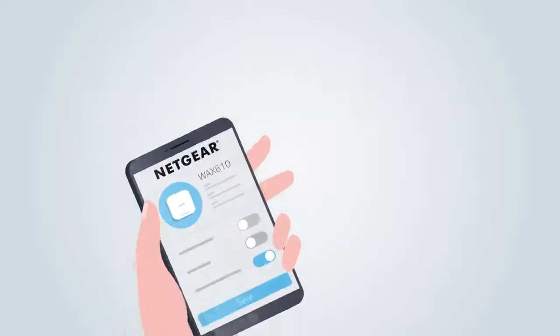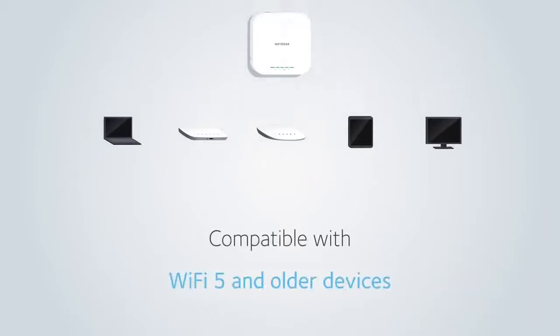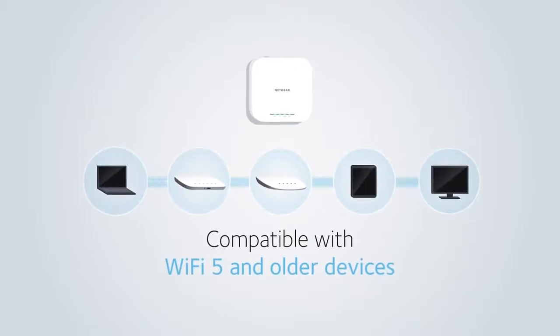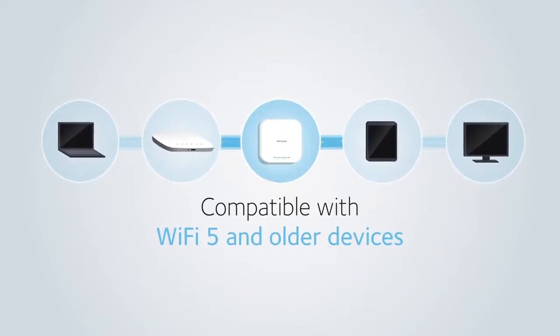Setup and monitoring is simple with remote cloud management via Netgear Insight. Fully compatible with existing Wi-Fi 5 and older devices, making this the best investment today for current and future Wi-Fi needs.